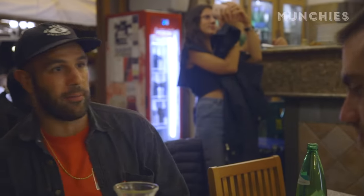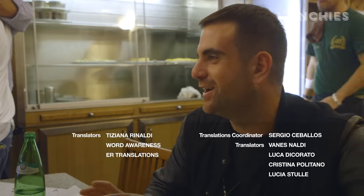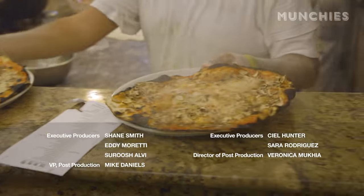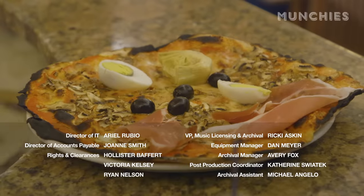Thank you so much for coming out and spending some time with us. I spent my best hangover ever — totally hungover today, drinking and eating pizza. Can't beat this. Va bene. Grazie. Your pizza is delicious. Thank you for having us.